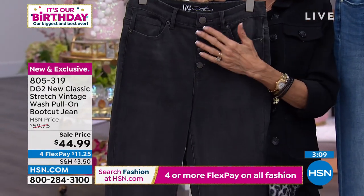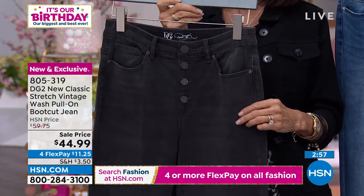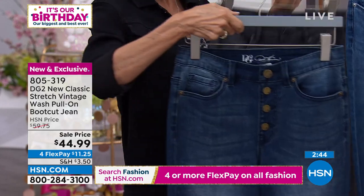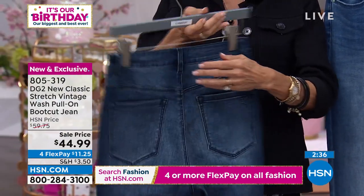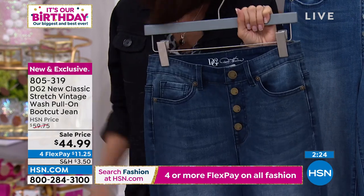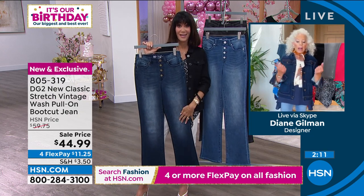Factories don't like to do new styles like a jegging — they want to charge you a lot more because they're really set up to do a classic five-pocket jean and race through production. When you've got a new style with a totally different waistband and a different fly opening — and by the way, even though this is a faux fly, it still has keyhole buttonholes to make it look authentic. You're just getting ultimate comfort and real ease in dressing.